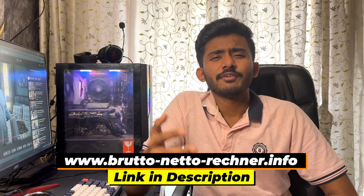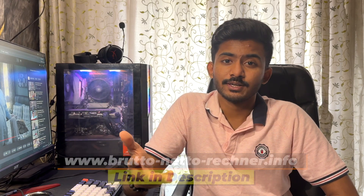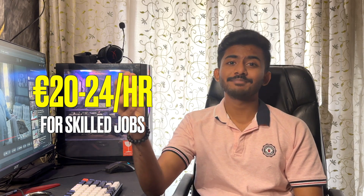I'll also link the website down below where you can calculate your monthly taxes and deductions when you start earning as a student. The salary mentioned above is for the minimum wage. That means for jobs like graphic designing, web designing, data science, etc., you'll find that they pay you up to 20 to 24 euros per hour, and it really depends upon the job and how much you're getting paid at the end of the week.